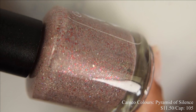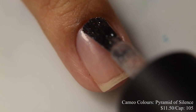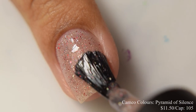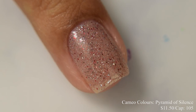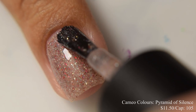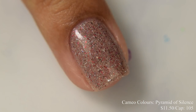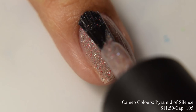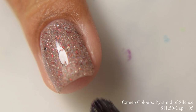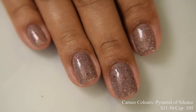Cameo Colors Lacquers brings us Pyramid of Silence. This is a dusty taupe crelly base full of scattered hollow sparkle, red and gunmetal micro flakes, dark gray flakes, small red glitters, and silver hollow micro flakes. Price is $11.50 and there's a cap of 105 bottles. There's a lot of goodies in this. Overall you're going to get a very neutral feeling as it builds up. I'd suggest two to three coats depending on whether or not you're rocking a free edge. If you are medium, warm-undertoned, or deep-toned, I think this is going to pull even more neutral against you.